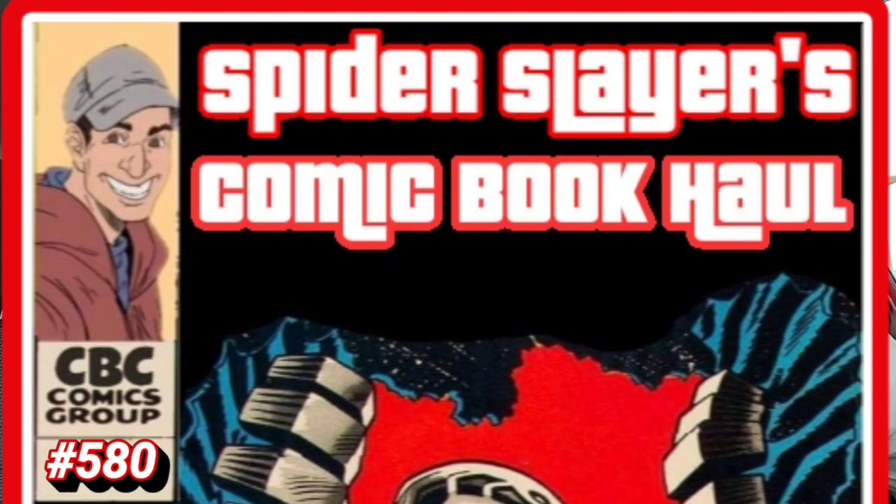Let me know in the comments below and hopefully you find everything that you're looking for. Welcome to Spider Slayers Comic Book Hall fans. This is episode 580, the video series where I share with you what I get at my LCS, which is Comic Central, located in the city of Sanford. So if you guys are ever in the Central Florida area, stop by — tell Mike Spider Slayers sent you.